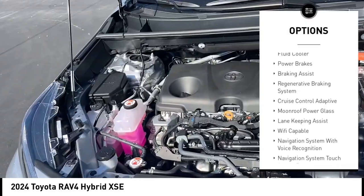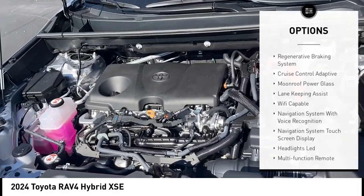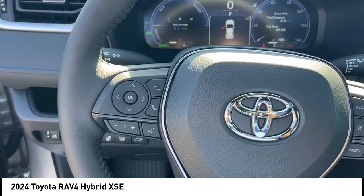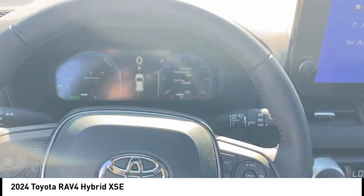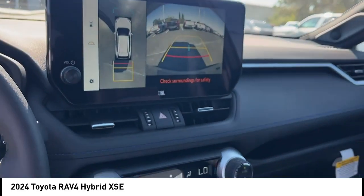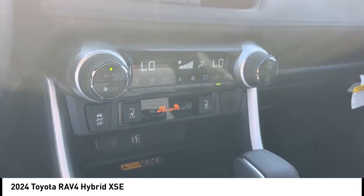Stability control, sports suspension, starter type, motor generator, auxiliary transmission fluid cooler, power brakes, braking assist, regenerative braking system. If you like it online, you'll love it in your driveway. Take it for a spin today.